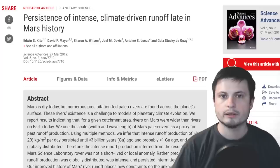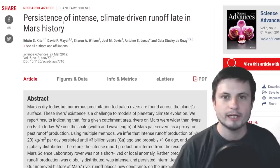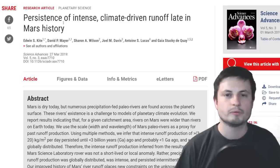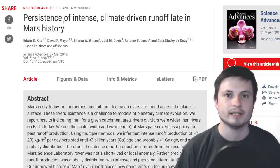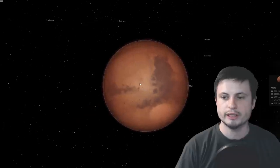Scientists recently discovered that these rivers on Mars apparently had liquid water a lot longer than thought. A study called 'Persistence of Intense Climate-Driven Runoff Late in Mars History' found that Mars had liquid rivers for about two and a half billion years longer than the period of lakes and oceans. We previously thought all water disappeared about 3.7 billion years ago, roughly 800 million years after Mars's creation.